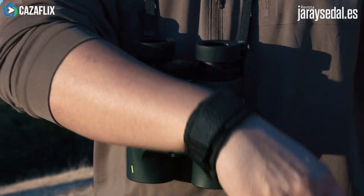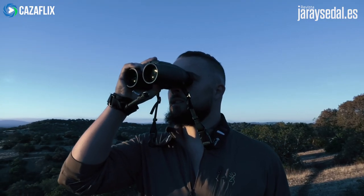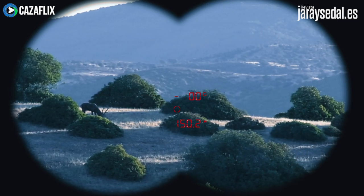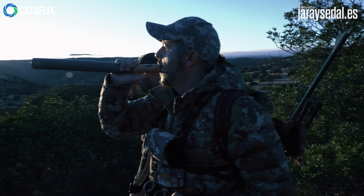Nuestro compañero Rubén porta los prismáticos Apex XP 10x42 con telémetro. Esto le permite medir la distancia con el mismo aparato y así no tener que llevar un telémetro aparte encima. Él va a intentar cazar con arco y es indispensable saber la distancia exacta en el caso de realizar un tiro.